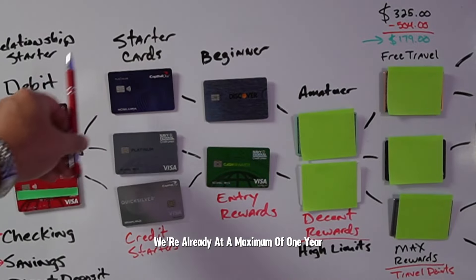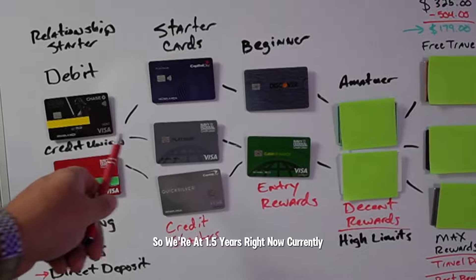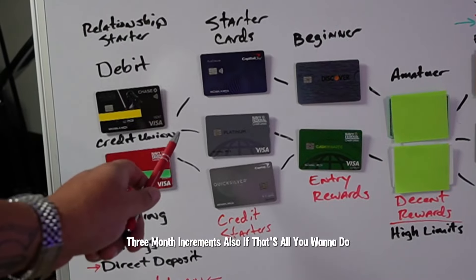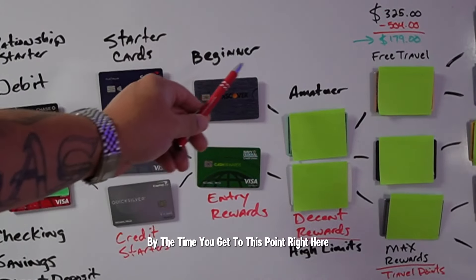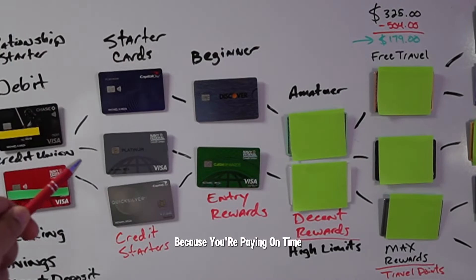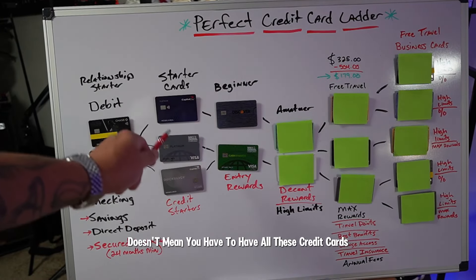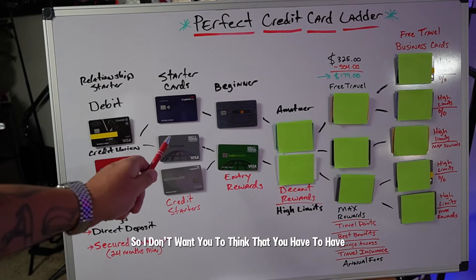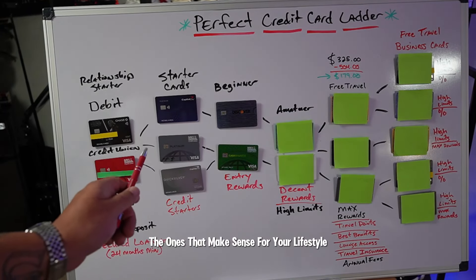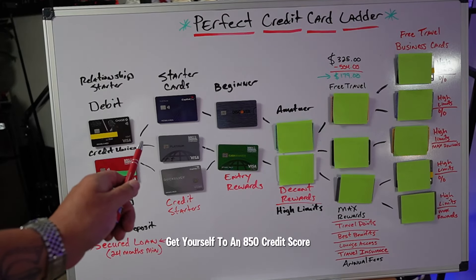When you get to the next point, that's another three to six months, so we're at 1.5 years. By the time you get to this point, you should already be at a 700 credit score because you're paying on time and being responsible with all your credit cards. Also be aware, this doesn't mean you have to have all these credit cards — these are just examples. You don't have to have five credit cards right out of the gate. Pick and choose the ones that make sense for your lifestyle. You can only need two to five credit cards at max to get yourself to an 850 credit score.